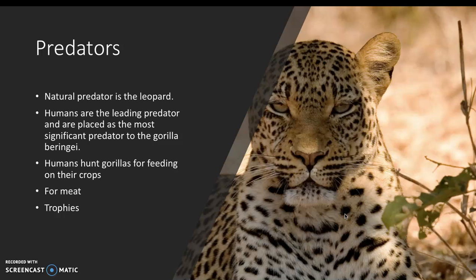The predator for the mountain gorilla is the leopard. Humans are also a leading predator and are considered to be the biggest threat to mountain gorillas. They hunt the gorillas for feeding, for clothes, and for trophies. The gorillas also eat crops, which is another reason why they are killed.